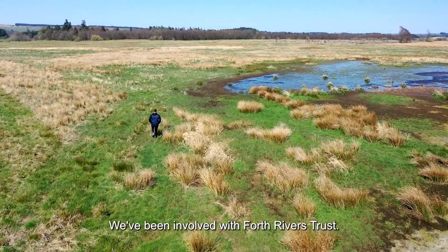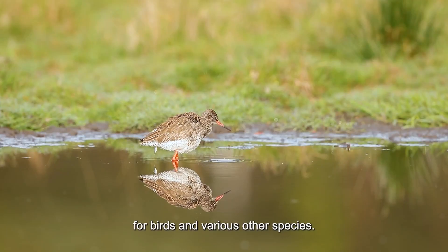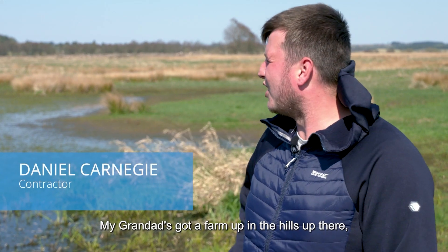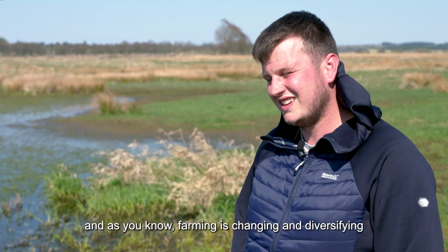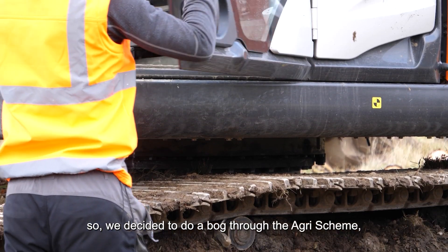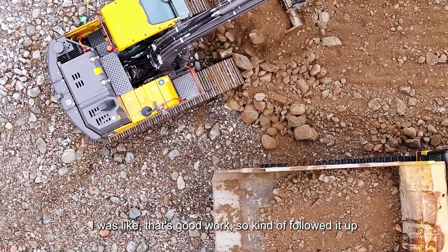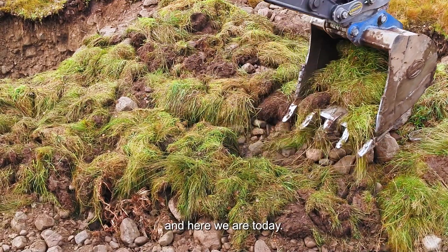We've been involved with Forth River Trust coming in here and creating some wetlands and habitats for birds and various other species. My granddad's got a farm up in the hills up there and, as you know, farming's changing and diversifying, so we decided to do a bog through the agri scheme and that's how we got into it. I was like, that's good work, so kind of followed it up and here we are today.